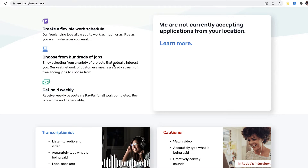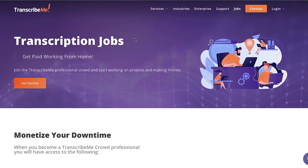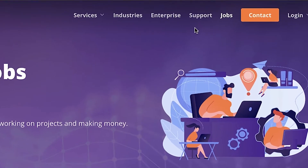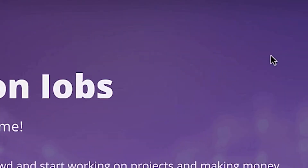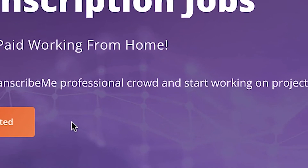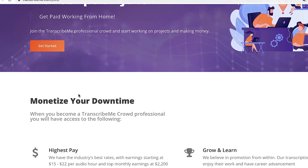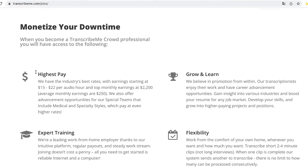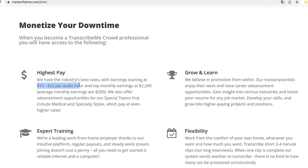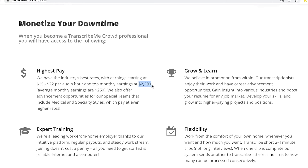Our second website is transcribeme.com. It's 100% free to join and create an account. If you go to jobs and click on it, you'll see transcription jobs where you can get paid working from home. Transcribeme.com offers the industry's best rates, with earnings starting at $15 to $22 per audio hour and top monthly earnings of $2,200.